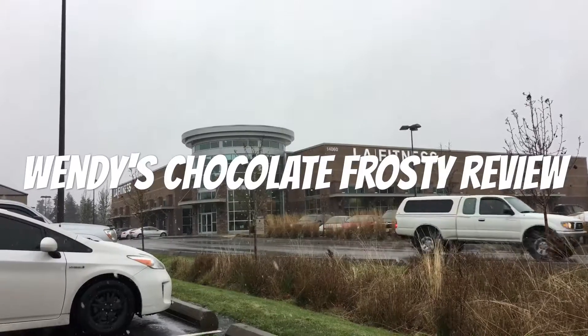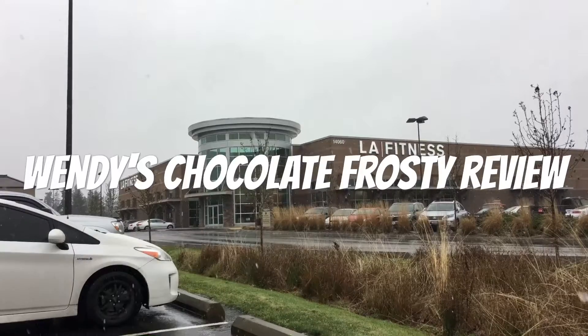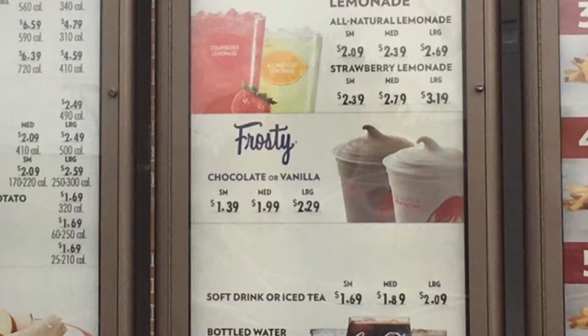Straight from the website description: the classic Chocolate Frosty, like all of Wendy's family of Frosties, is made from fresh-grade milk and rich cream for a real delicious treat that's hard to beat — cool, creamy, and